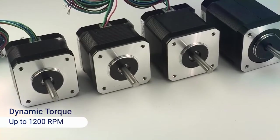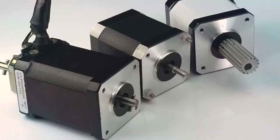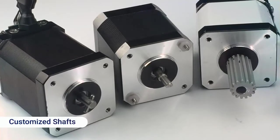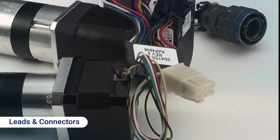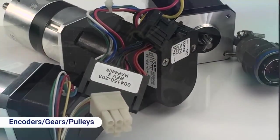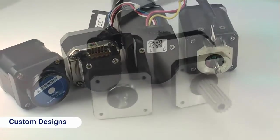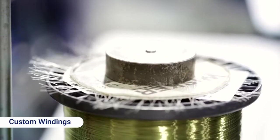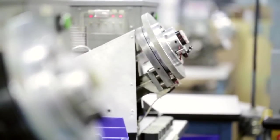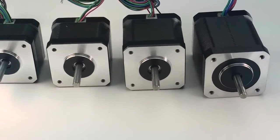The motor delivers a wide range of dynamic torque with speeds of up to 1200 RPM and is highly customizable to meet your specific requirements. This can include customized shafts, leads and connectors, housings and mountings, mounted accessories such as encoders, gears and pulleys, or even completely custom designs. We can also customize the winding of your motor to deliver optimal torque and performance at your desired operating speed.